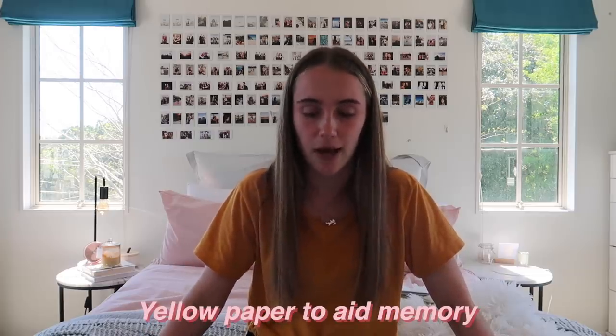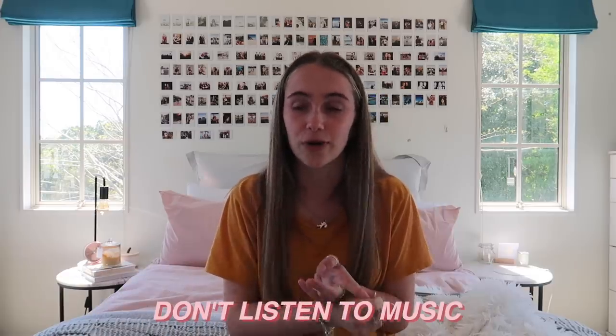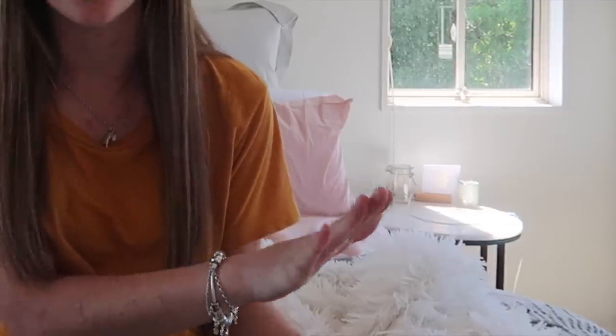I'm going to call these environmental factors for your studying — things you need to have around you to make studying as easy as possible. First: yellow paper. I've heard that writing your notes or keywords on yellow paper helps you memorize them — not sure how true it is, but worth a go. Also, don't listen to music while you study. You can't concentrate, and in the exam it's going to be silent anyway.